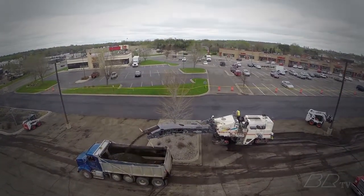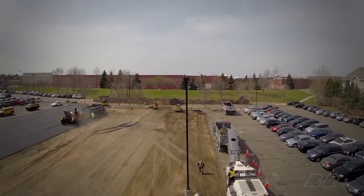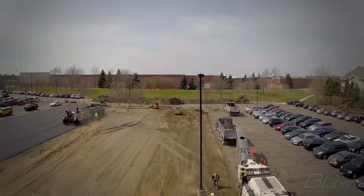Once the process is complete, the portion of asphalt removed — called the millings — are taken away for recycling at one of our own asphalt plants.